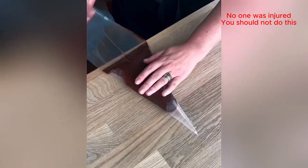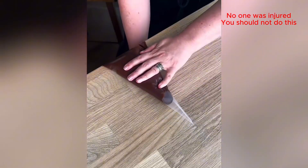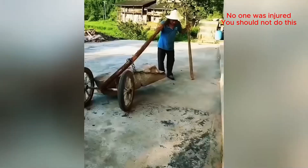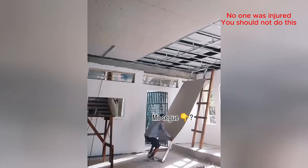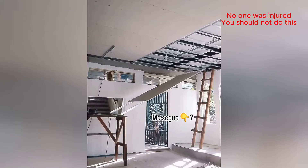Now that's what I call a power tool. I don't know why this is happening, but I can't look away. That's a clever way to move a giant rock — old school engineering for the win.